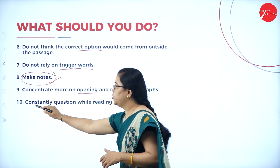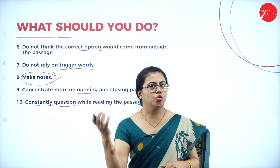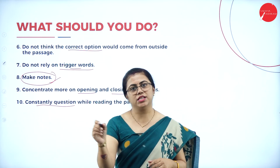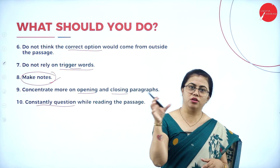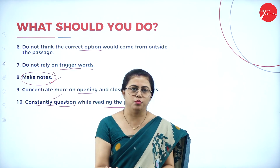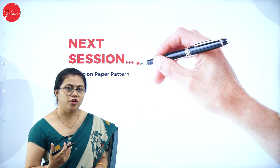Constantly question yourself while reading. If you read the questions first and then go back to the passage, those questions are already in your mind — so as you read the passage you will naturally start finding the answers. You will know exactly where to concentrate, which makes reading much less time consuming. You need not spend too much time just reading the passage searching for answers.